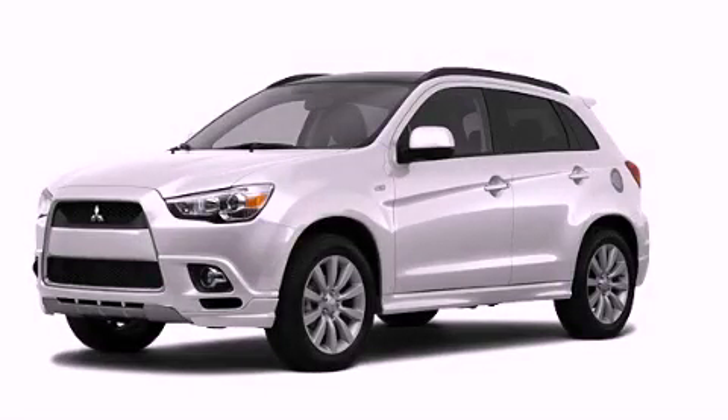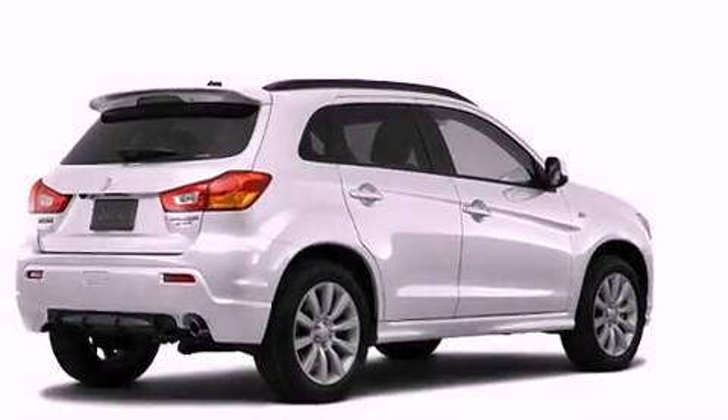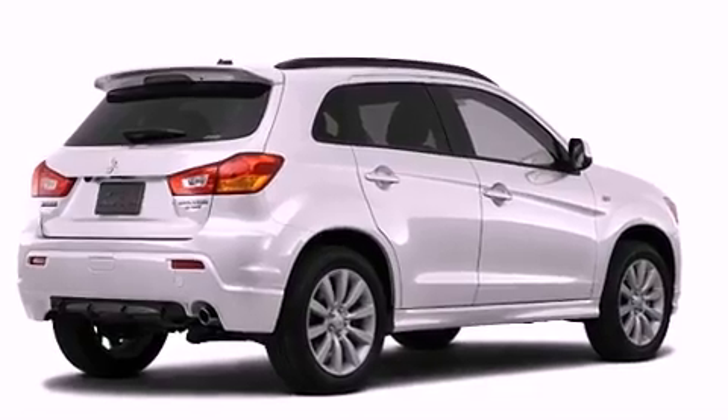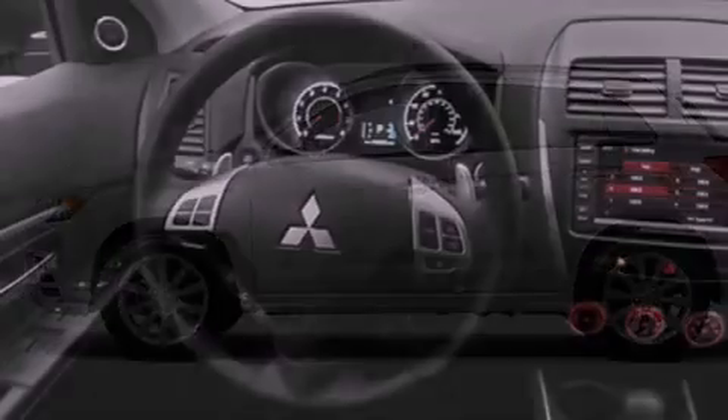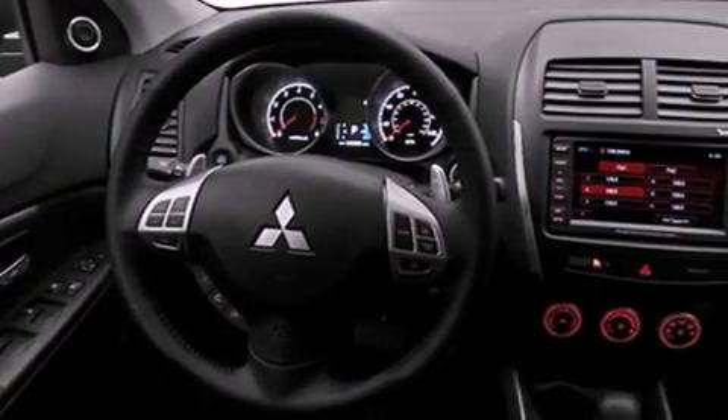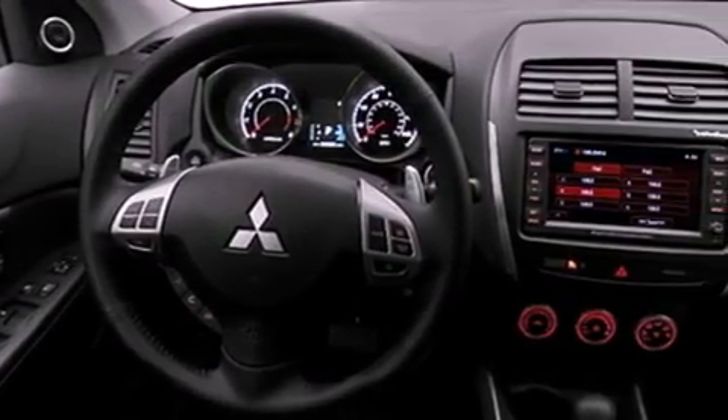This is a brand new 2011 Mitsubishi Outlander, functional utility for a modern lifestyle. Its top features include air conditioning with automatic climate control, a speed-sensitive volume control system, and a rear window defroster.